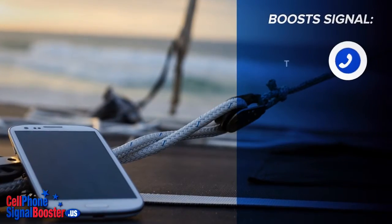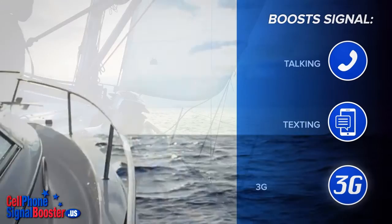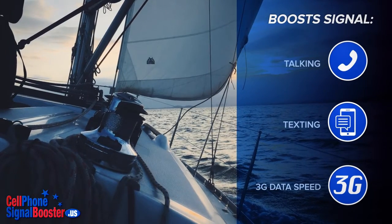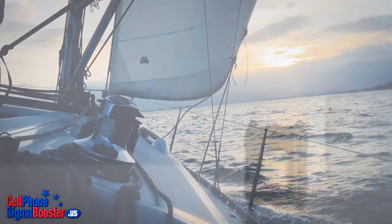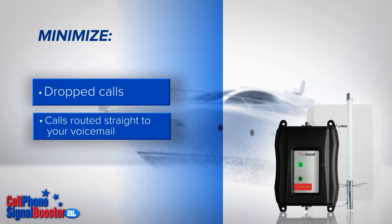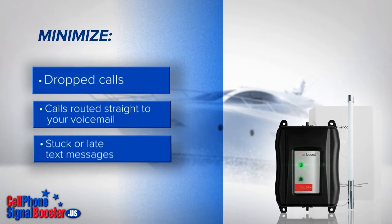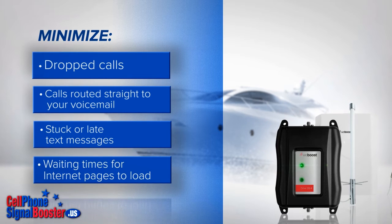It boosts signals for clear talking, instantaneous texting, and surfing the web using the fastest 3G data transfer speeds that your phone and carrier is capable of delivering. Thereby minimizing dropped calls, calls routed straight to your voicemail while still available to accept calls, stuck or late text messages, and waiting times for internet pages to load.